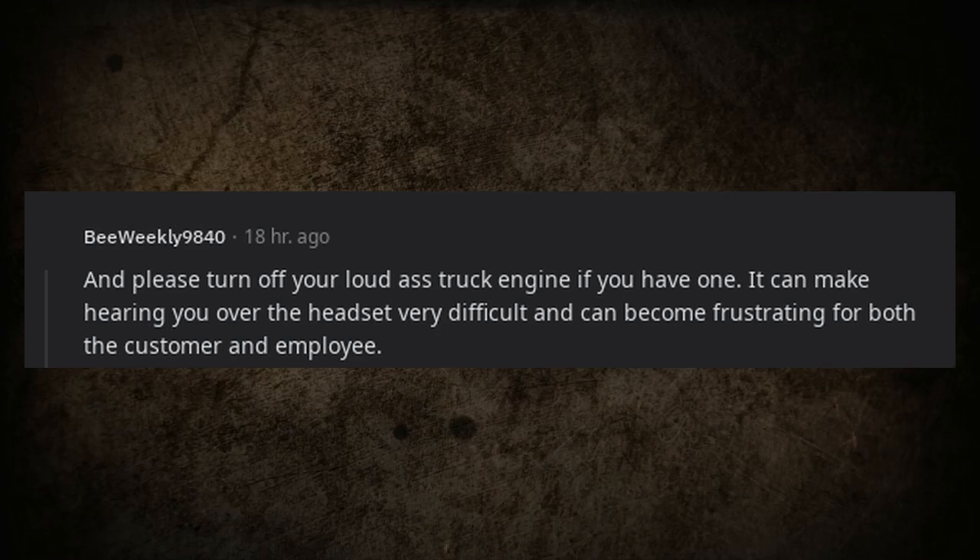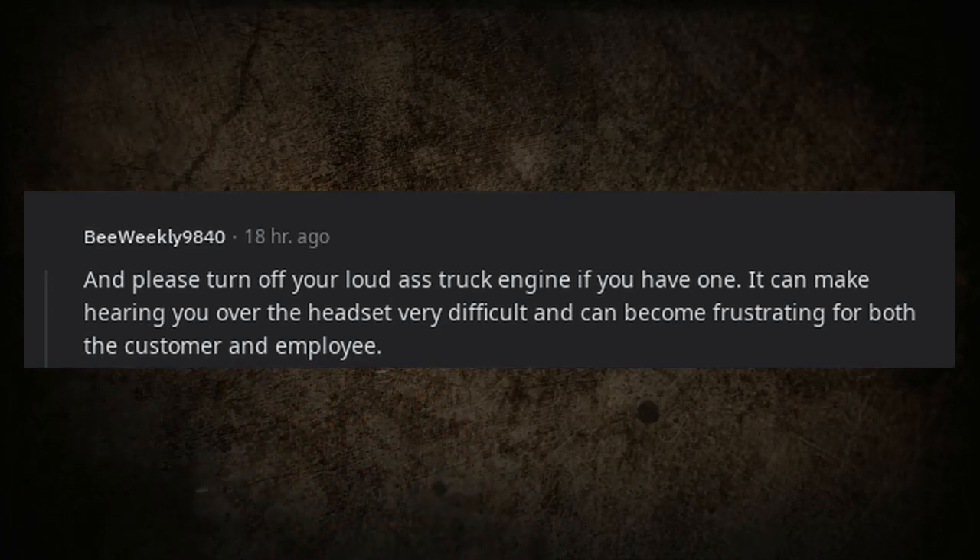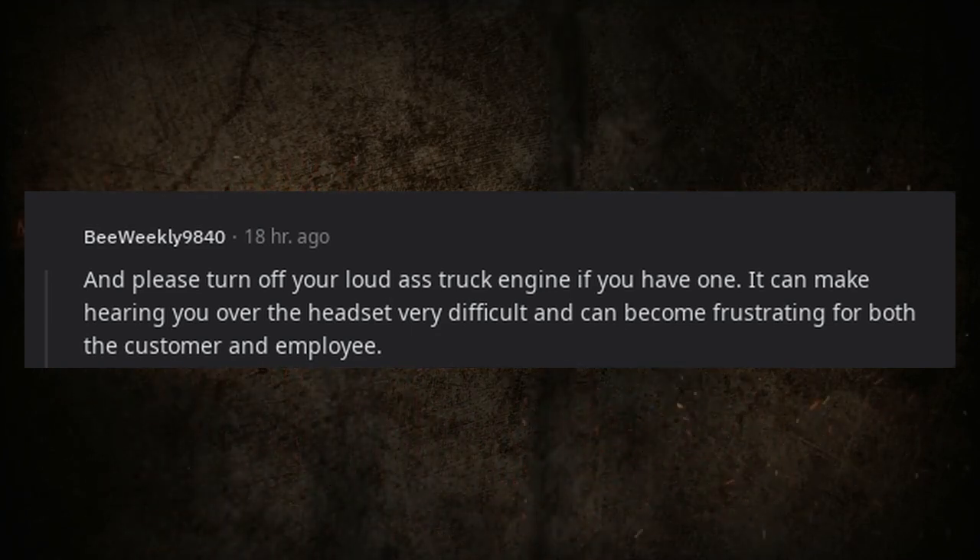Please turn off your loud truck engine if you have one. It can make hearing you over the headset very difficult and can become frustrating for both the customer and the employee.